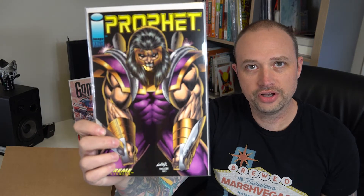Profit — Image book. Profit number one, a Rob Liefeld book. I think I had this when it came out originally. Cool, happy to have it again.